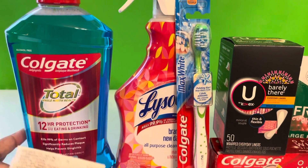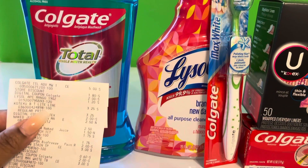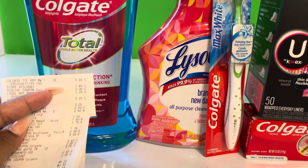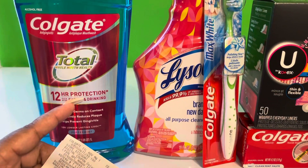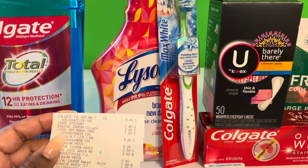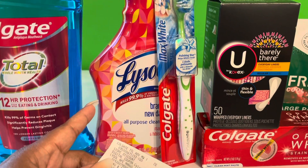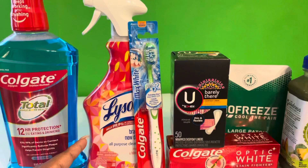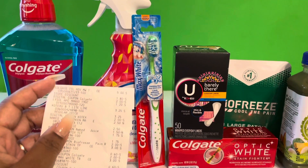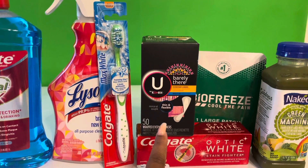Let me show you what I got. The Colgate was five dollars — when you spend ten dollars you get three dollars off Colgate products, and I had a two dollar coupon. The Lysol, as you can see, was a dollar twenty — no coupon needed.